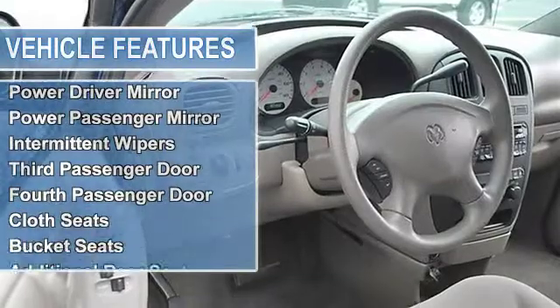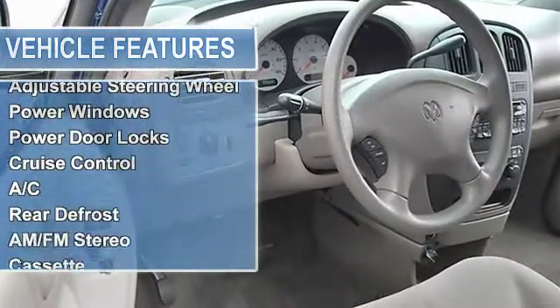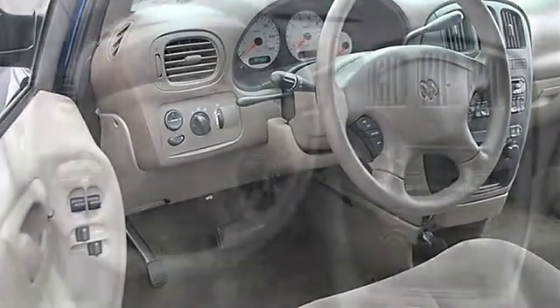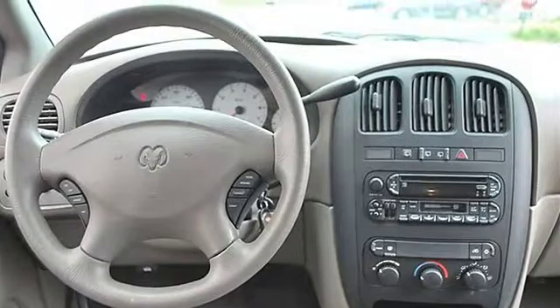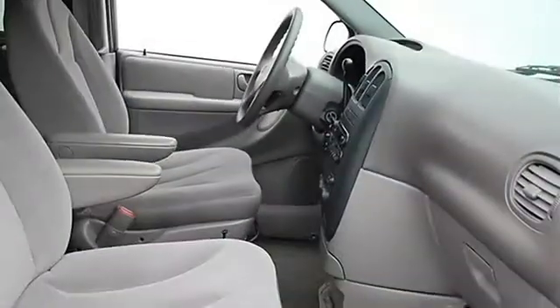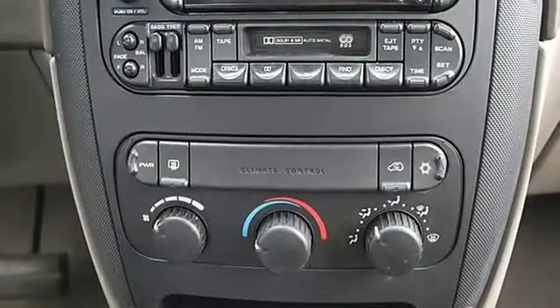Wheel covers, steel wheels, power steering, front disc rear drum brakes, four-wheel anti-lock brake system, heated mirrors, power driver mirror, power passenger mirror, heated exterior driver mirror, heated exterior passenger mirror, intermittent wipers, variable speed intermittent wipers.